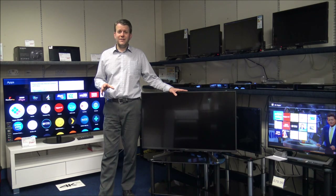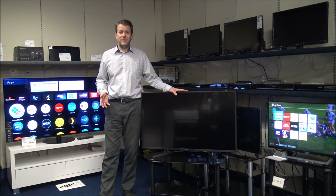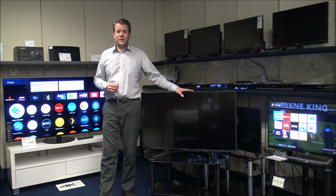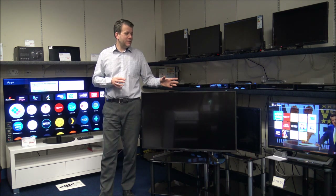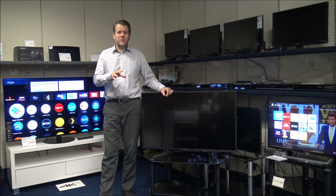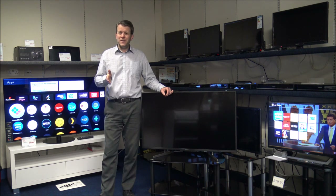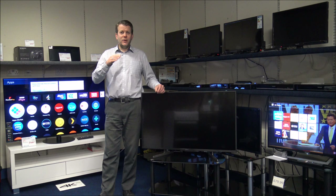Number three on the list — something we talk about all the time with TVs — is whether it's a smart TV and what kind of apps it comes with. There are a lot of smart TVs on the market now, but the main thing to consider is what apps come with the TV. Just because it's a smart TV doesn't mean it has all the apps downloaded, and don't assume you can just go and download any other apps onto the TV either.